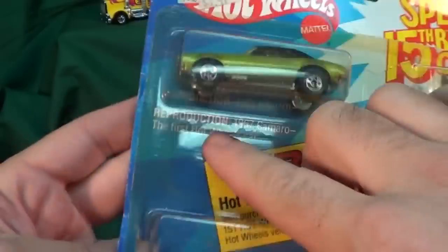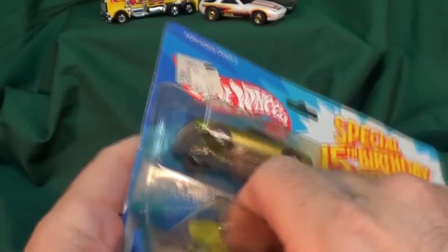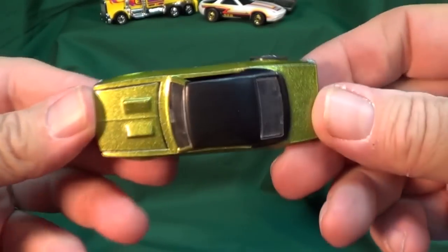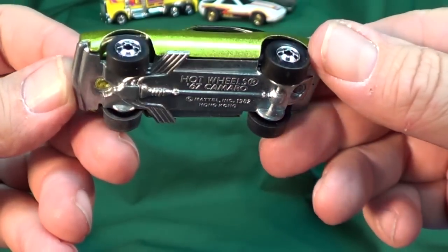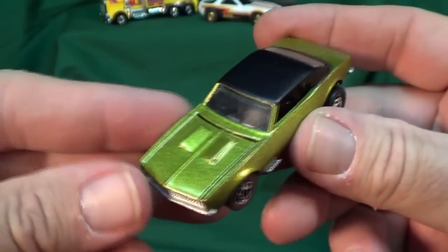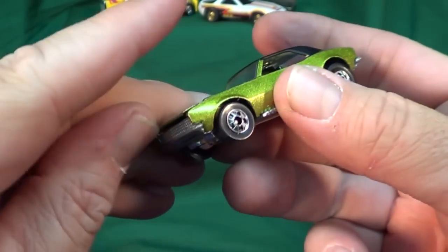And time to come out — Reproduction '67 Camaro, the first Hot Wheels car. We'll have to compare to one of the first red line Camaros. There we go — got a black painted roof, black interior, basic black walls. Copyright 1982. The first Camaro was, I believe, a red one with flames.